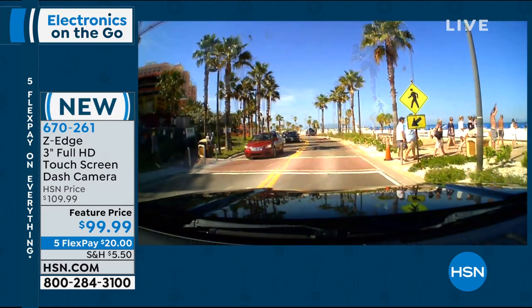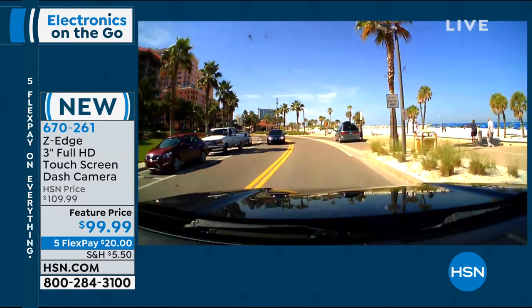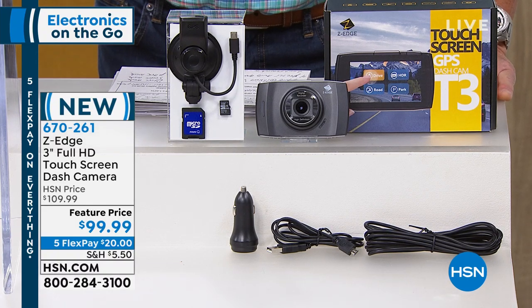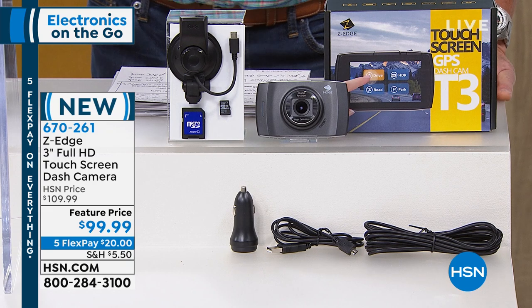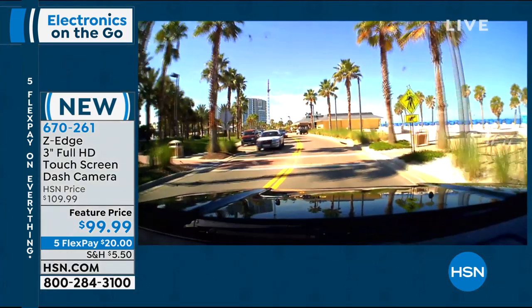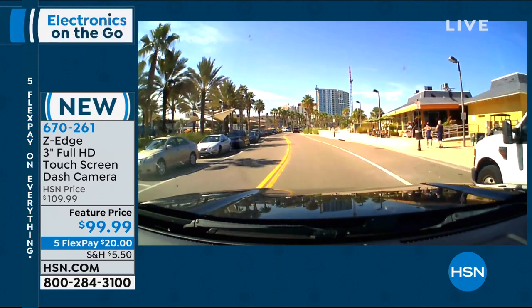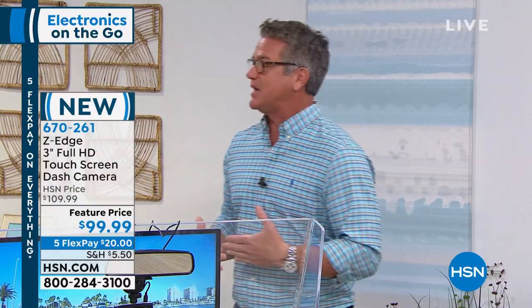It is a full high definition touchscreen. First of all, it's a touchscreen — most of them are not. It has full 1920 by 1080 HD. It automatically powers up as soon as you turn your car on, which makes recording easy. It automatically records. It has a Sony G-sensor built inside — Sony, number one brand out there. It has automatic collision video detection, which is fantastic. If somebody bangs into you, it's automatically recording. You have four different automatic modes, loop recording, scenic mode, drive mode, parking mode. It has everything.